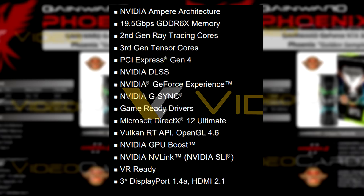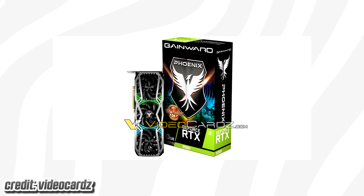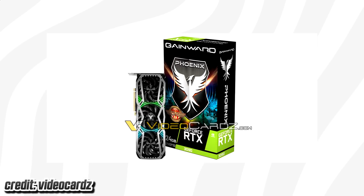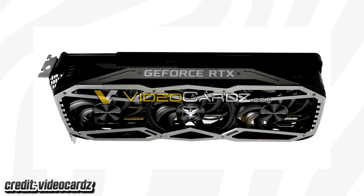The entire Ampere series is said to make use of the PCIe Express 4.0 interface, with HDMI 2.1 and DisplayPort 1.4a also mentioned. As for the cooling solution, the Phoenix series of the 3090 and 3080 are getting a 3-fan cooler, which should possibly enable turbo frequencies beyond 1700 megahertz.